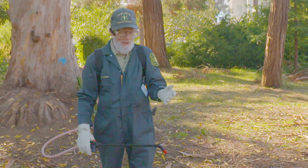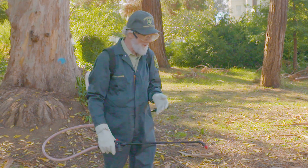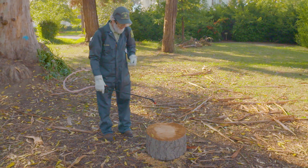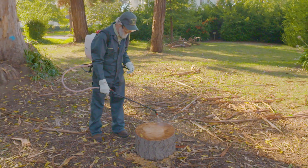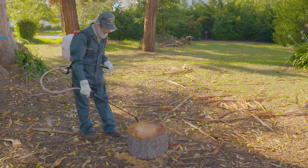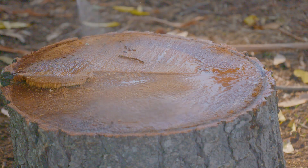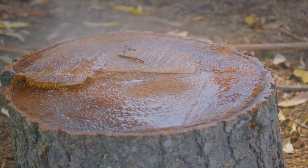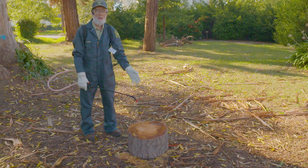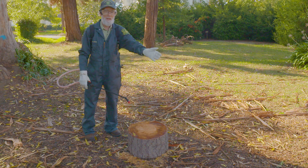Now we are ready for a demonstration of a simulated Cellulotreat application. I'm doing no more than wetting the surface of the stump — we are not trying to soak to run-off, because we don't want to contaminate the environment with this pesticide, as it is also an insecticide. It's a simple operation: you spray the stump and move on to the next one.